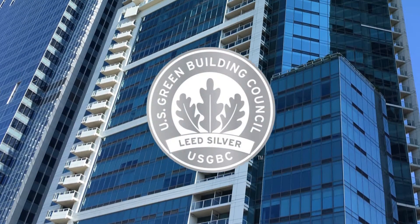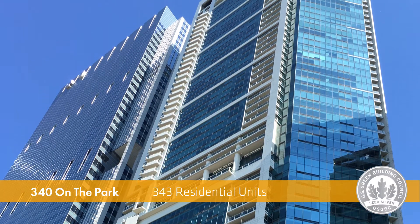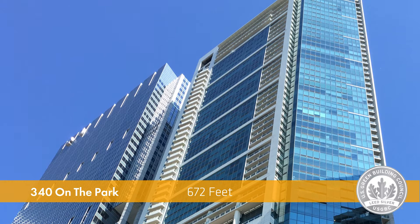340 on the Park is a luxury high-rise condominium association opened in 2007 — 64 stories, 343 units, and 672 feet tall.